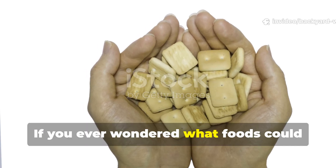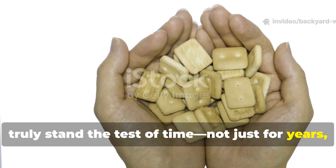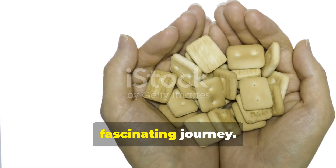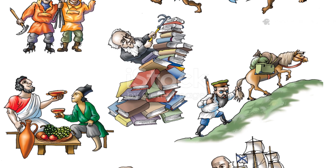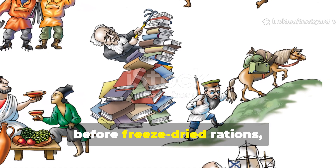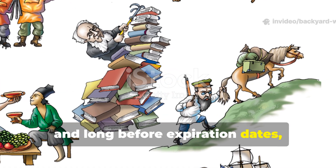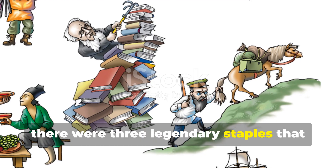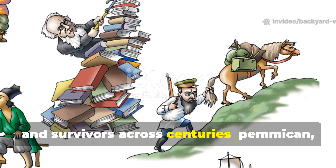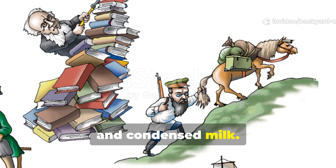If you ever wondered what foods could truly stand the test of time — not just for years but for generations — you're in for a fascinating journey. Before MREs, before freeze-dried rations, and long before expiration dates, there were three legendary staples that fed explorers, soldiers, and survivors across centuries: pemmican, hardtack, and condensed milk.